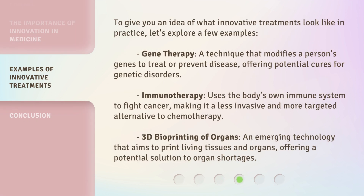To give you an idea of what innovative treatments look like in practice, let's explore a few examples. Gene therapy — a technique that modifies a person's genes to treat or prevent disease — offering potential cures for genetic disorders.